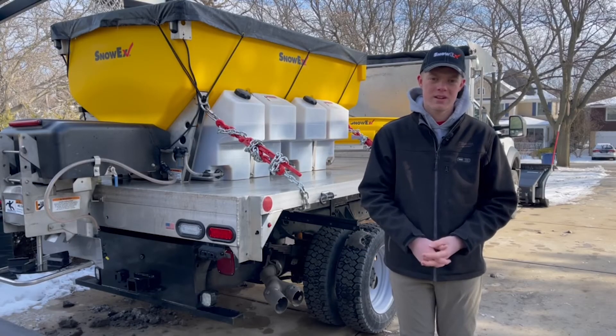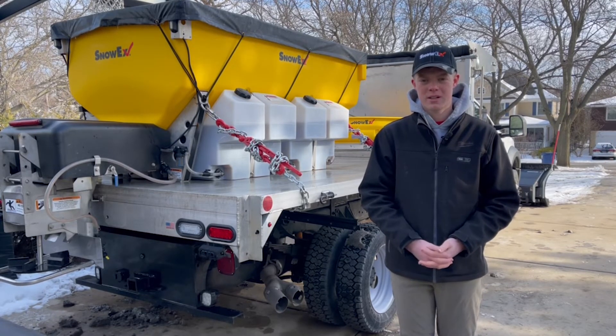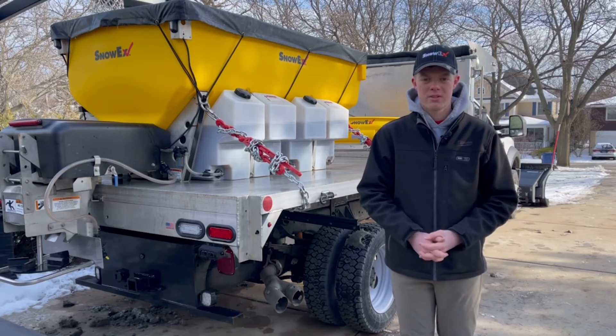In the last two years we've invested a lot of time and effort into getting a good client base in parking lots that are zero tolerance, so we manage all the salting, pre-treating, plowing — all the snow removal efforts there.